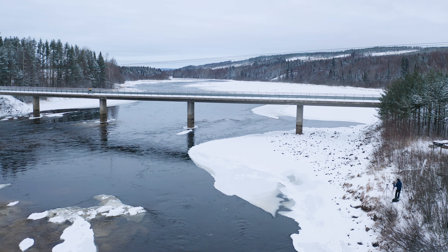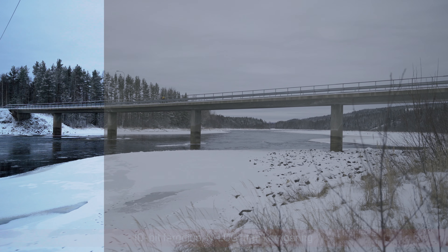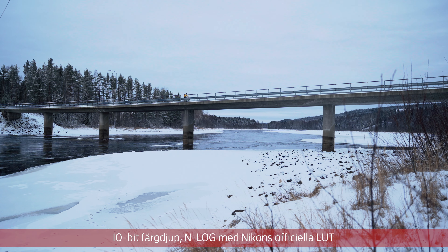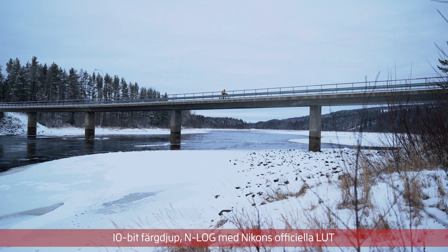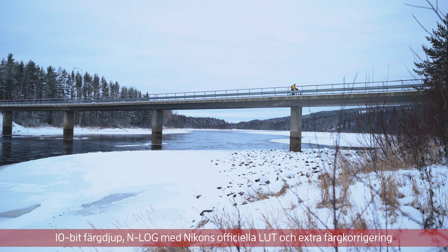Nikon har gjort ett samarbete med Atomos och SmallRig för att skapa ett kit som maximerar filmkvaliteten ur Nikon Z6. Vi har testat deras Essential Movie Kit och vi gillar deras initiativ. Men varför ska man skaffa ett sånt här då?